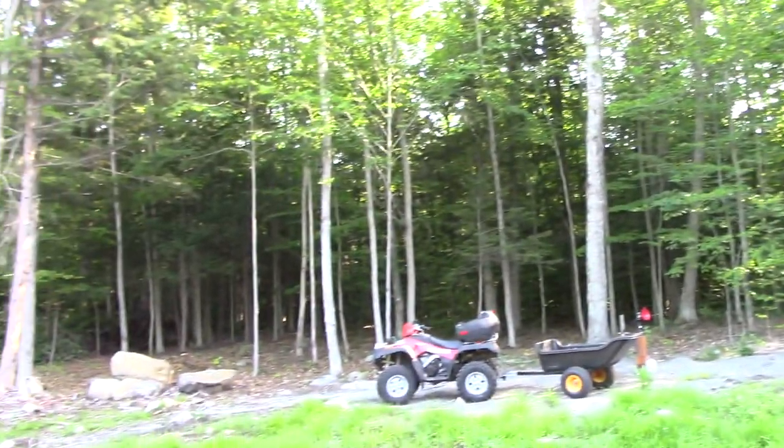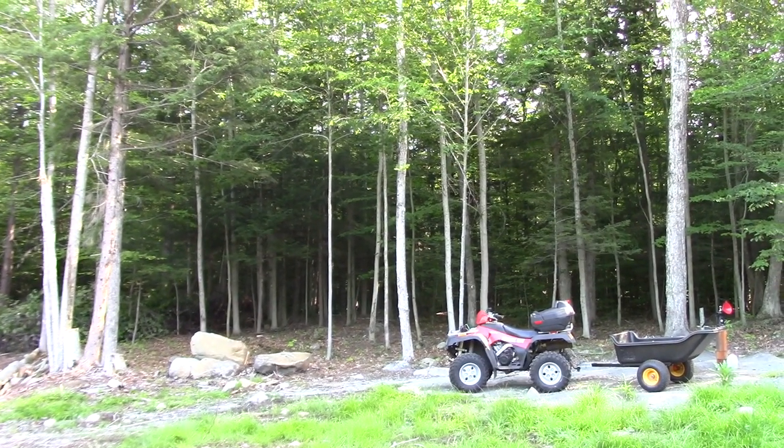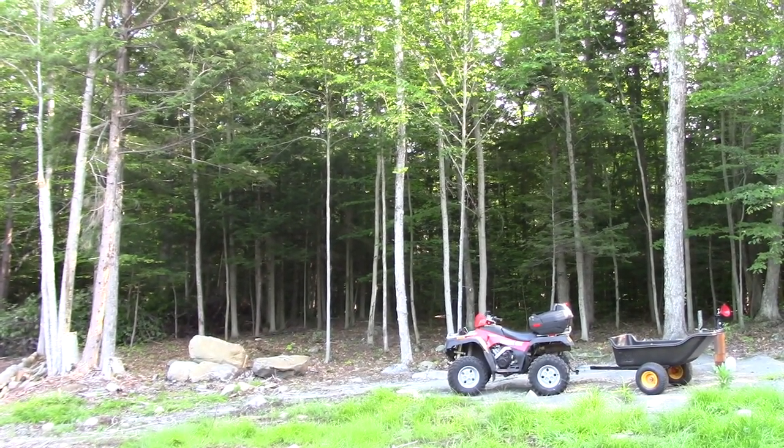Yesterday we cleared that area. We did not videotape, but we feel like we did a really good job. It's nice — you can see into the woods. It's clear.